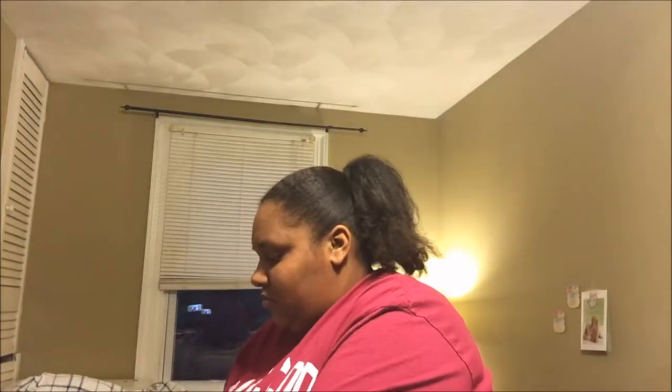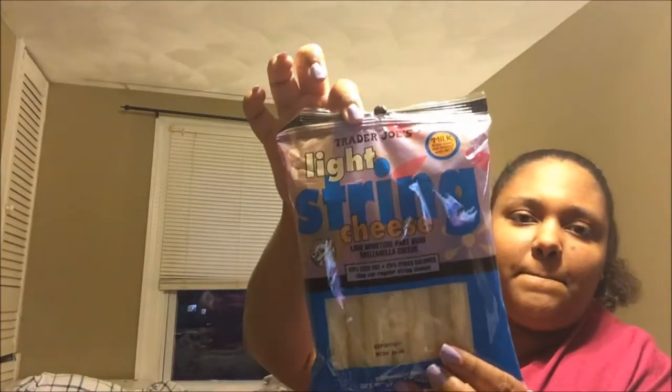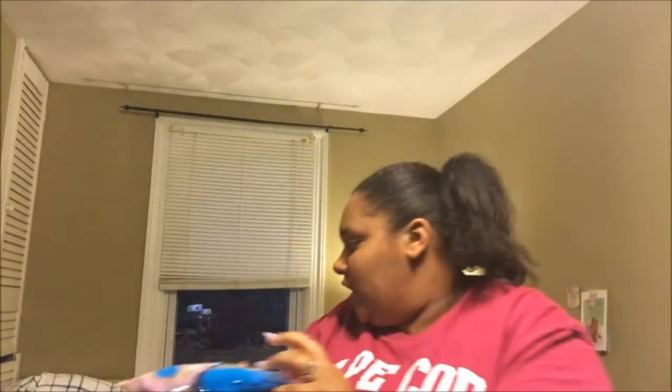I got light string cheese — it's just part-skim mozzarella, 60 calories per stick. These are for work — a quick, easy, handheld snack, which is exactly what I'm looking for.